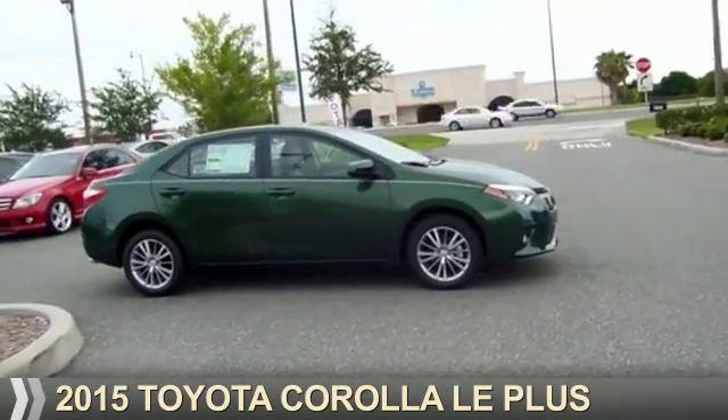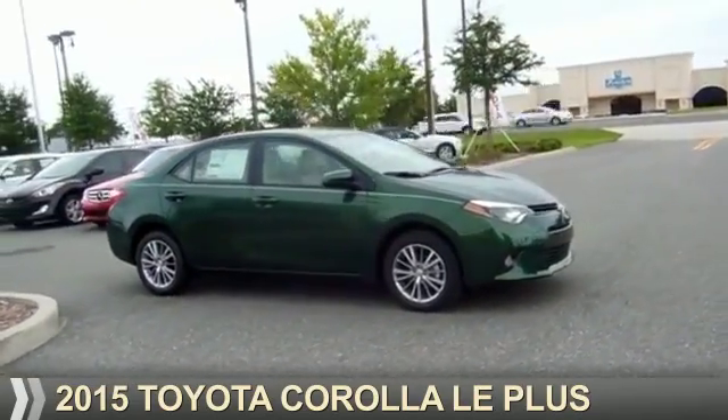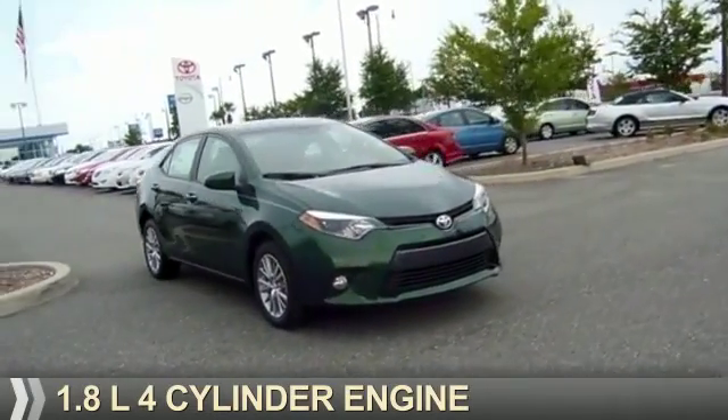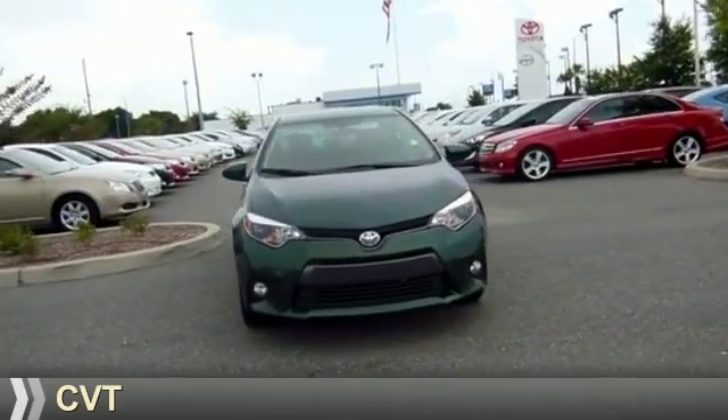Presenting the 2015 Toyota Corolla. It's powered by front wheel drive, a 1.8 liter four-cylinder engine, and a continuously variable transmission.